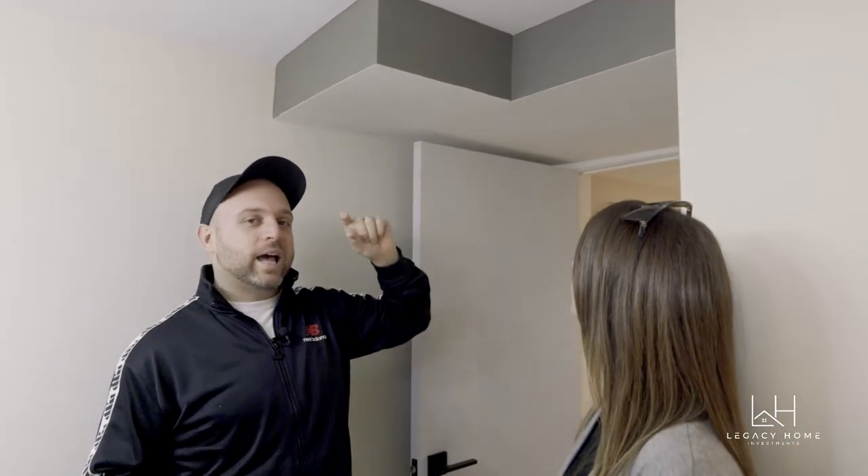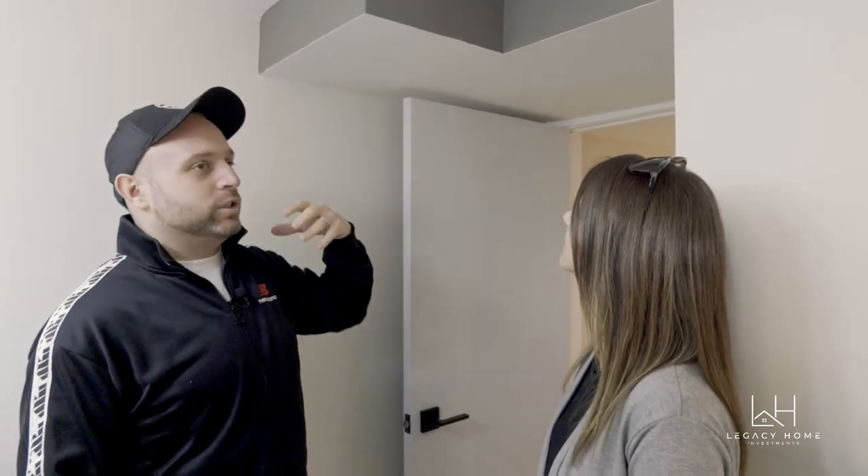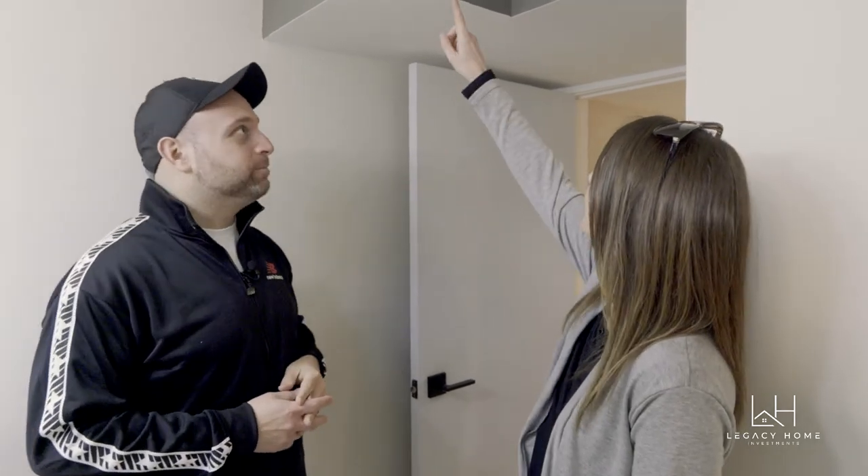When we first bought this place the ductwork running through the basement was quite large, so there was no way we were going to get the ceiling height we needed. We had the HVAC contractor reduce the size of the ductwork, but we still ended up falling a little bit short on the height requirement. That's why we had to paint the side of the bulkhead a different color — to make it more visible so that taller people wouldn't hit their heads, and so it would pass the building code inspection.